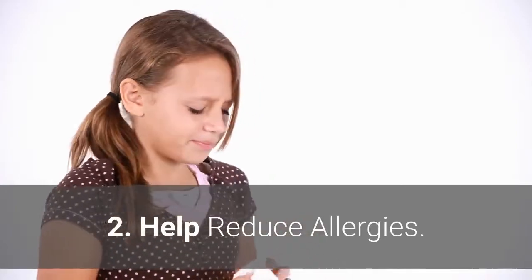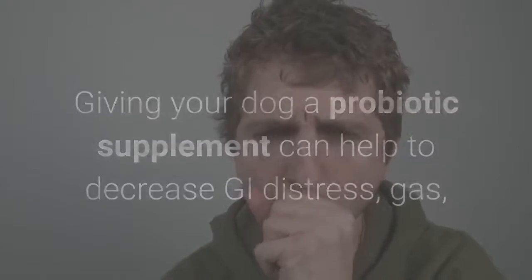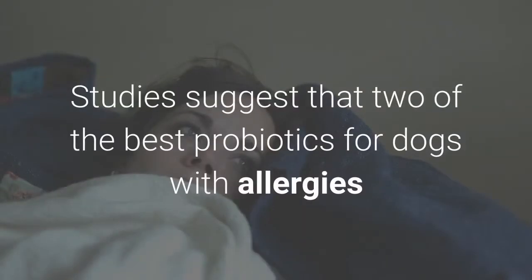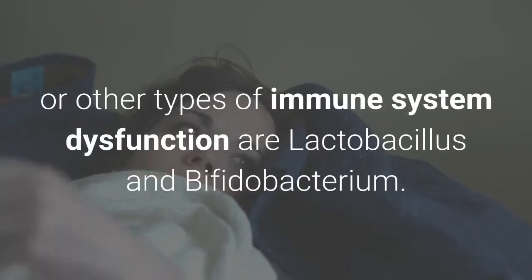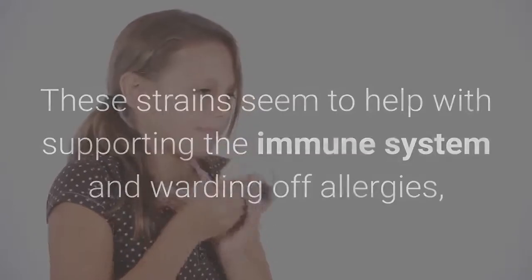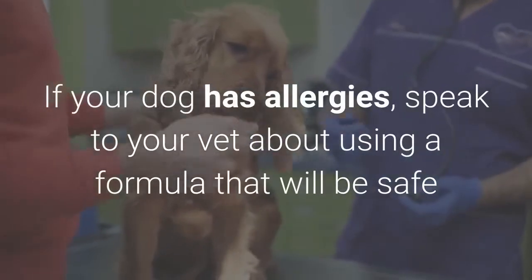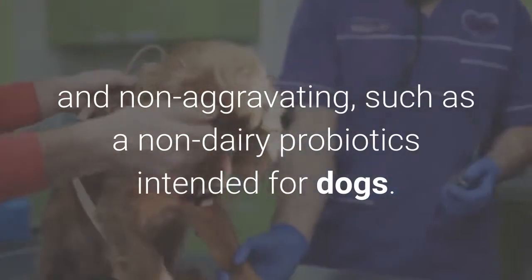Benefit 2: Help reduce allergies. Giving your dog a probiotic supplement can help decrease gut distress, gas, itching and bad breath associated with allergies. Studies suggest that two of the best probiotics for dogs with allergies or other immune system dysfunction are Lactobacillus and Bifidobacterium. These strains help support the immune system and ward off allergies, as well as increasing nutrient absorption and reducing diarrhea. If your dog has allergies, speak to your vet about using a formula that is safe and non-aggravating, such as a non-dairy probiotic intended for dogs.